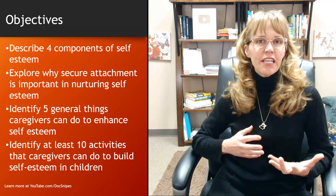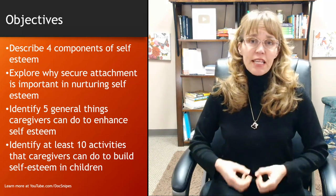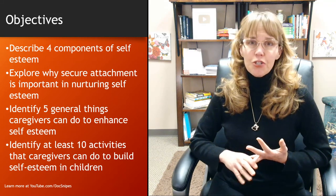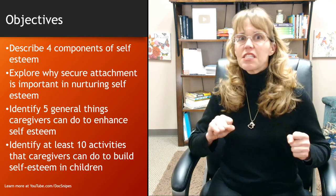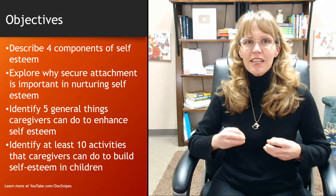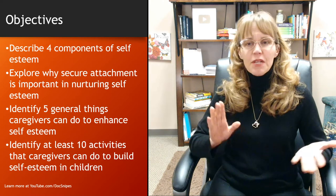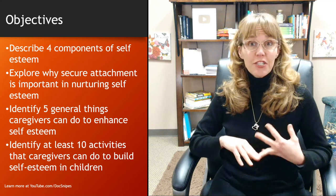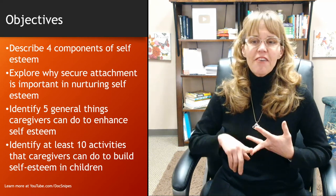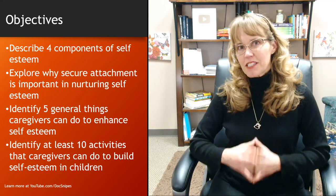Hey there everybody and welcome to this video on developing self-esteem in kids. I'm your host Dr. Donnelly Snipes. I've had a lot of requests for videos on things that parents can do to help increase self-esteem in children. We're going to talk about those, and these can be helpful for caregivers as well as teachers. I'm going to start by describing the four components of self-esteem, explore why secure attachment is important, identify five general things caregivers can do to enhance self-esteem, and at least ten activities to build self-esteem in children.